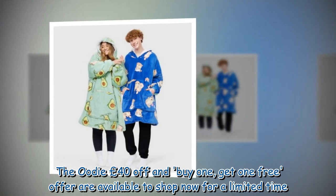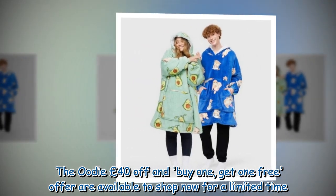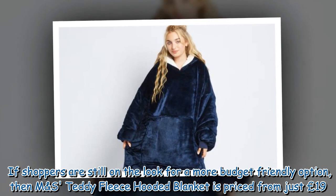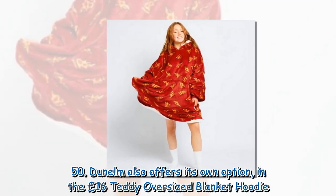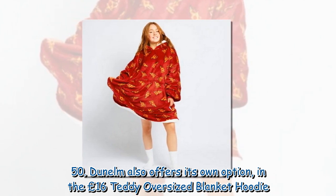The Oodie £40 off and buy one, get one free offers are available to shop now for a limited time. If shoppers are still looking for a more budget-friendly option, then an alternative Steady Fleece Hooded Blanket is priced from just £19.50. Dunelm also offers its own option in the £16 Steady Oversized Blanket Hoodie.